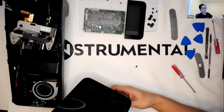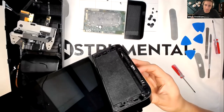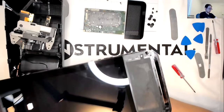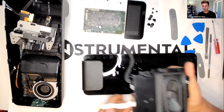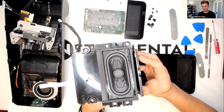We're almost at time. Thank you to everyone who's been posting questions and contributing answers. Any final questions, get them in now before we wrap up. Let us know in the chat what other areas you'd like us to cover — we can still look at the speaker and what's in that bottom compartment.